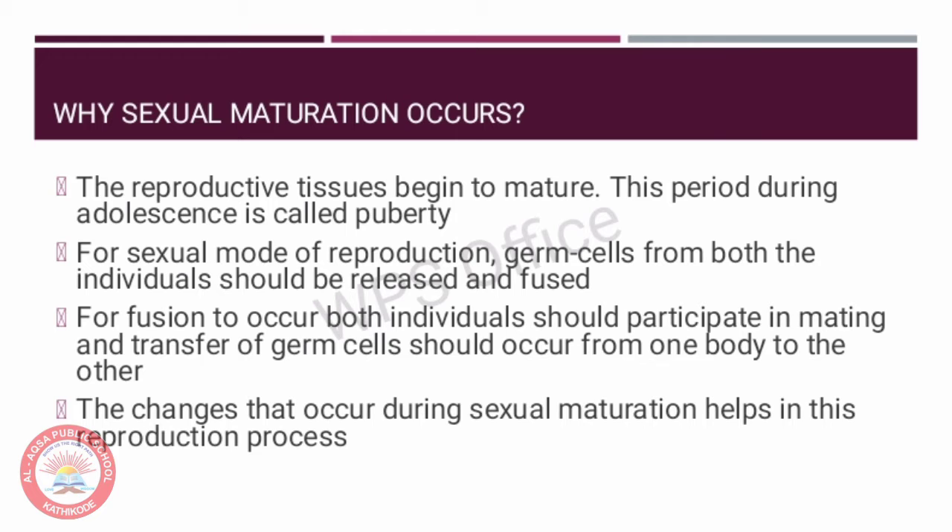During puberty, the reproductive organs start producing the germ cells. For sexual mode of reproduction to take place, germ cells from both female and male should be released and fused. For fusion to occur, both individuals should participate in mating and transfer of germ cells should occur from one body to the other. The changes that occur during sexual maturation help in this reproduction process.